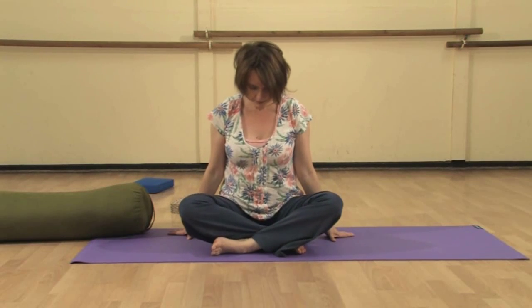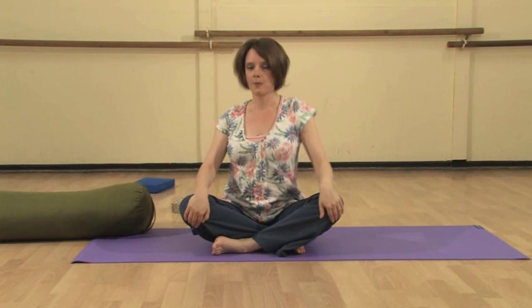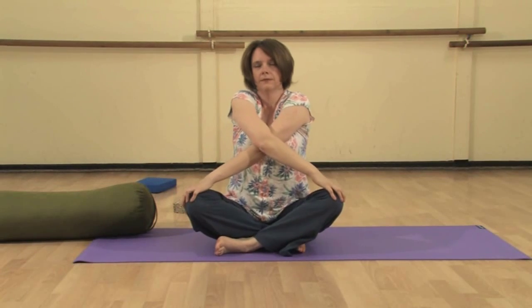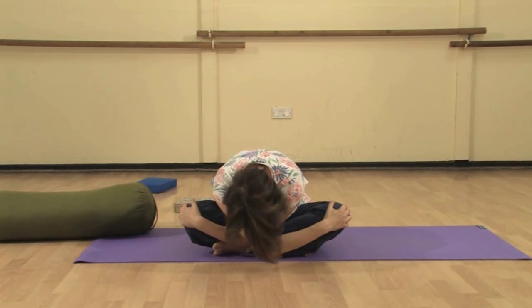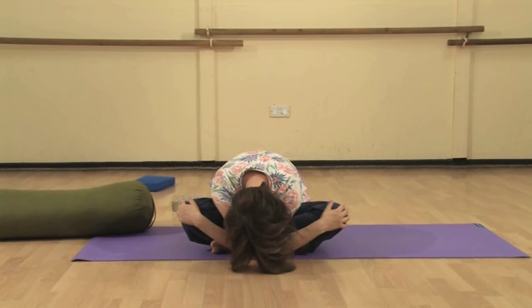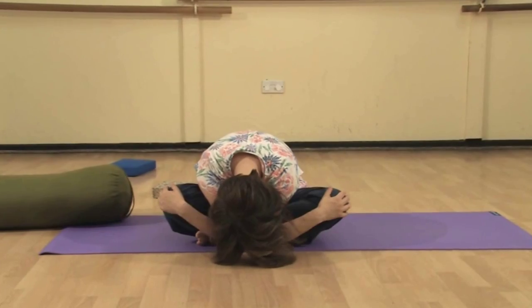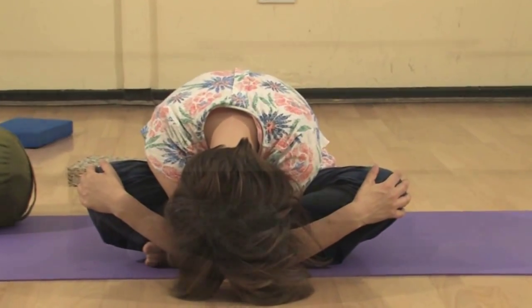Finally, bring the legs into a cross-legged position, easing forwards into a forward bend in a comfortable cross-legged posture. Cross the arms over onto the knees, bringing the elbows down onto the floor. Hold this for as long as it's comfortable. It's a great stretch through the small intestine and the triple burner meridians in the heart area.